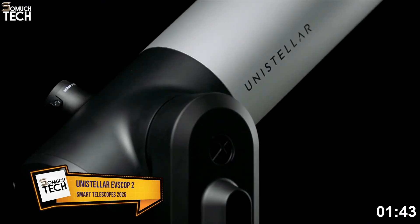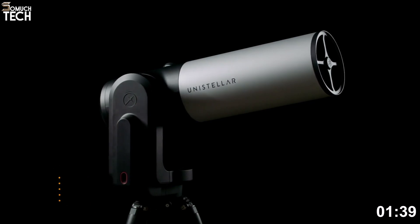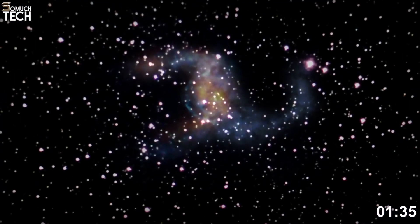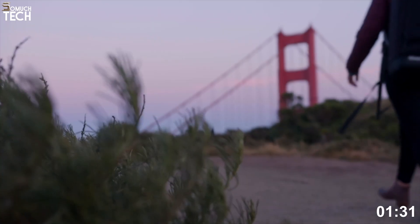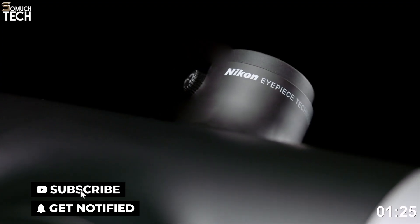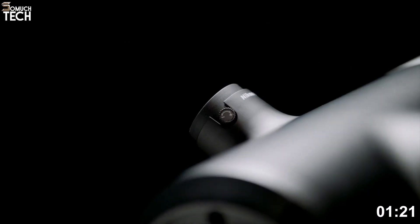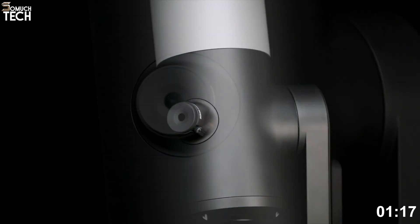Unistellar EVScope 2. When it comes to premium smart telescopes, the Unistellar EVScope 2 remains one of the most advanced choices available in 2025. It combines traditional optics with state-of-the-art digital imaging to create a viewing experience that feels futuristic. The most striking feature is its Nikon-designed micro-OLED eyepiece, which provides an immersive, high-contrast image that looks as if you are peering deep into the cosmos with your own eyes.